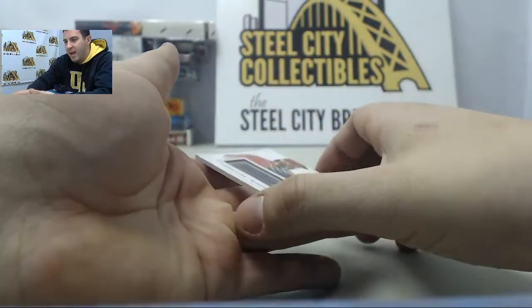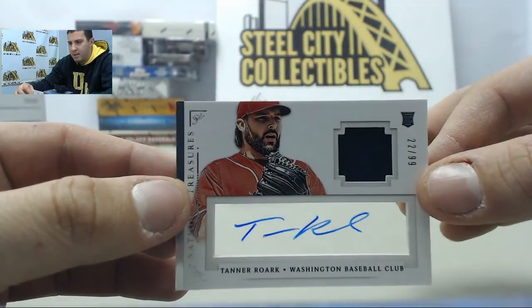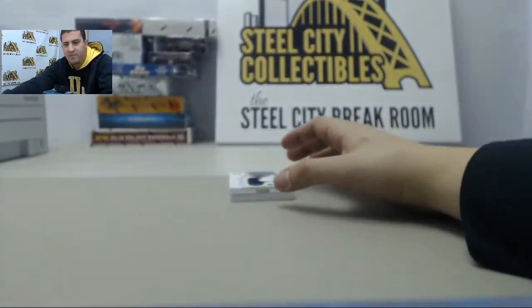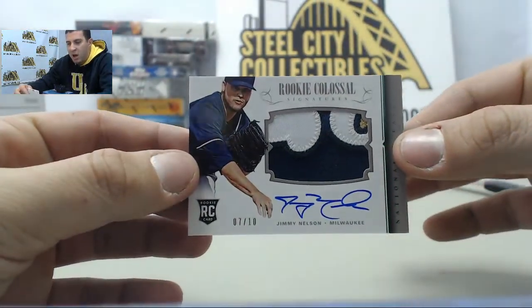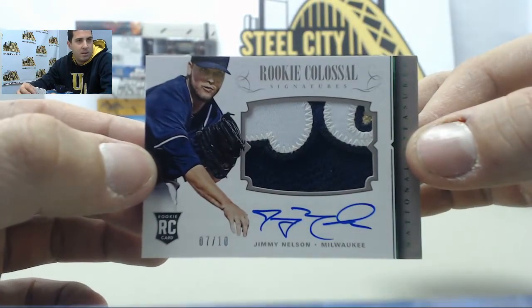Behind that we have Tanner Rourke, number 299, Tanner Rourke auto jersey. Next up we have a Rookie Colossal Patch Auto, number 210 — Jimmy Nelson.